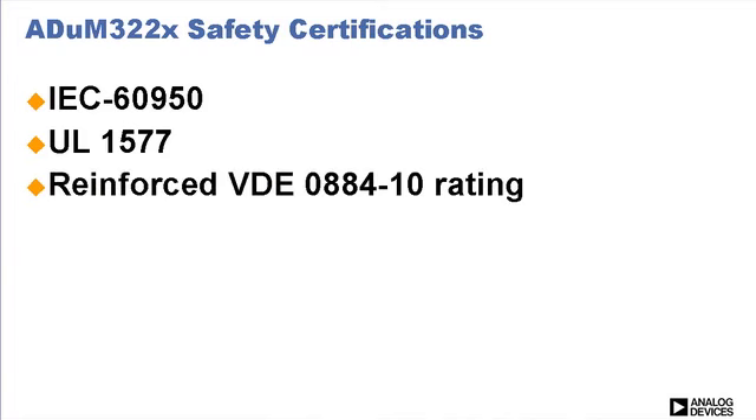the ADUM322X family comes with safety certifications including IEC 60950, UL1577, and reinforced VDE 0884-10 rating.